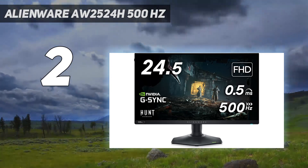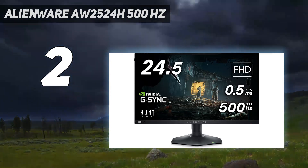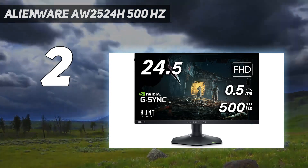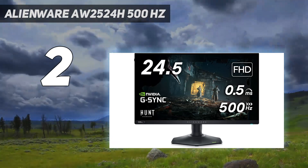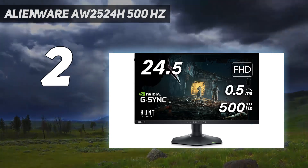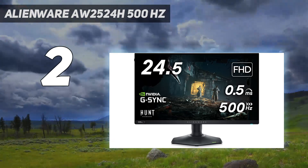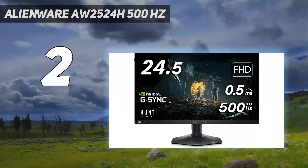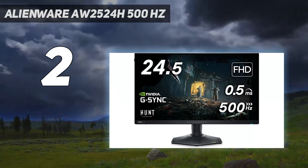The AW2524H has no real flaws of consequence, but you will need high-end hardware to utilize its performance fully — specifically a performant Alder Lake or Raptor Lake processor with a GeForce RTX 4090 graphics card. The other thing to consider is pricing: the AW2524H is far more expensive than its 360Hz competition. For example, the Asus ROG Swift PG259QN is priced at around $450, while the AW2524H costs $829.99.